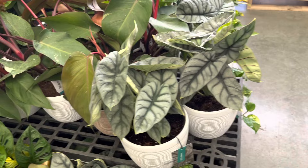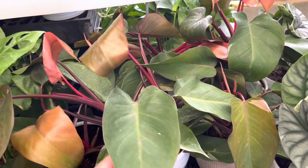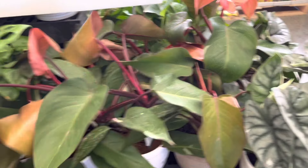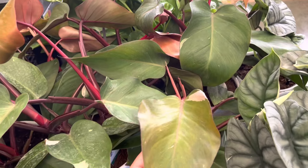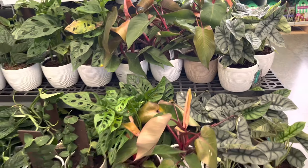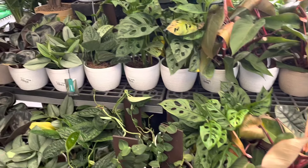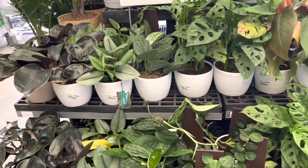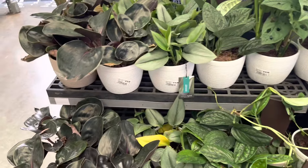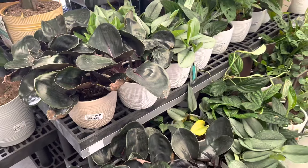In the Trending Tropicals section — you guys take a look at this. I cannot believe that they are selling these at Walmart. These are the Philodendron Pink Princesses. There are at least five to six pots here in this section, and I believe there are more on the other side.